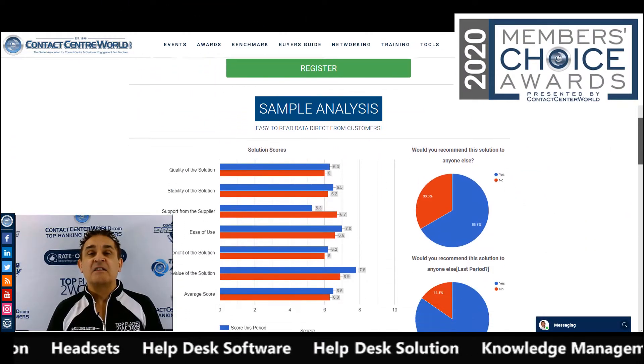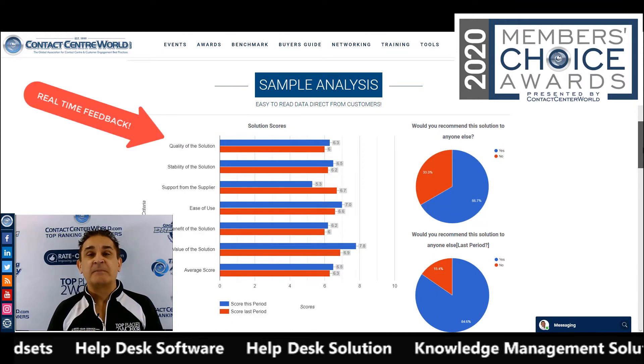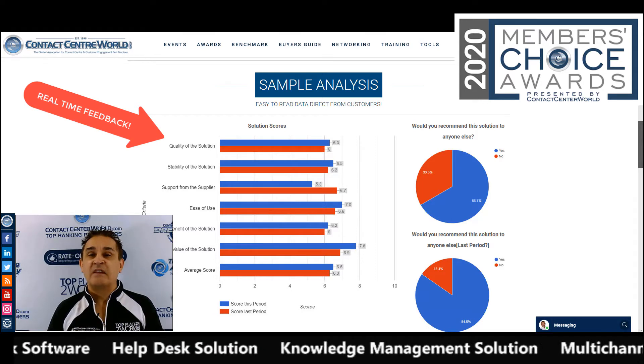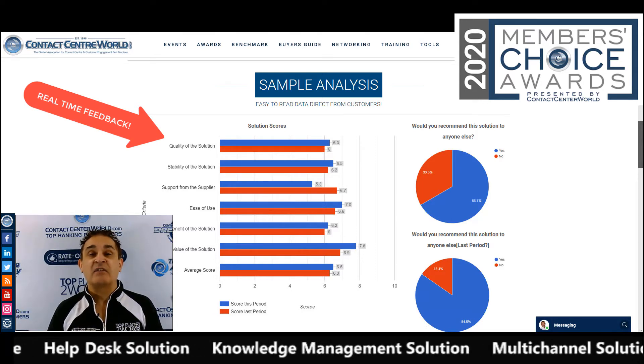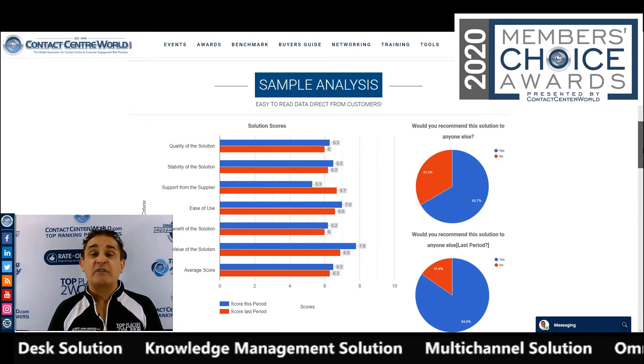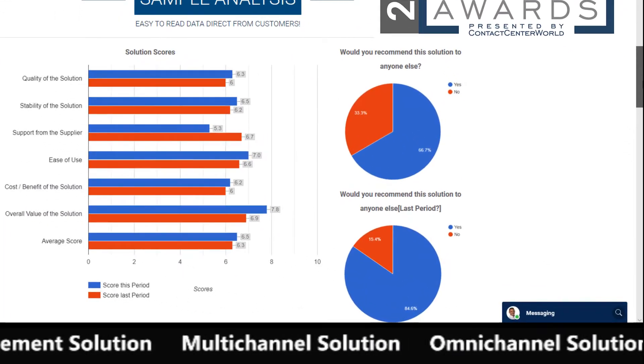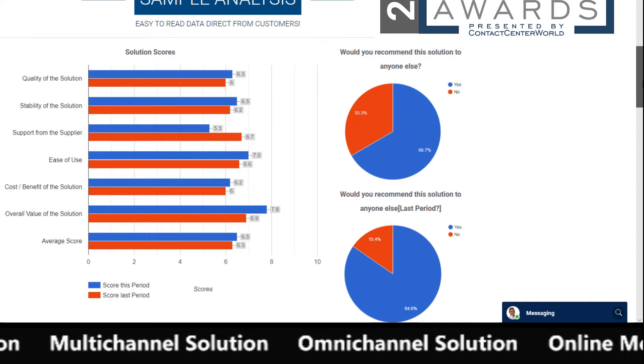Almost immediately you will start to receive feedback. It's real-time feedback on how your customers value your solutions and your service, and where they also feel you can improve. You get great charts and data, but no individual customer is identified.